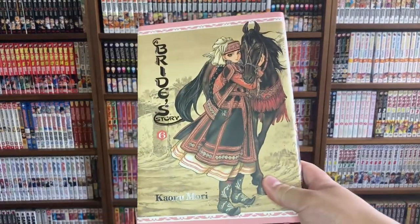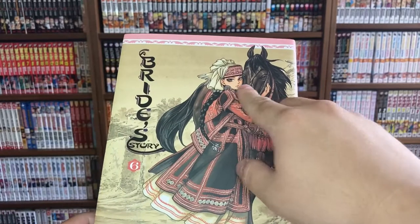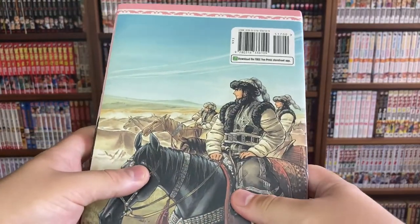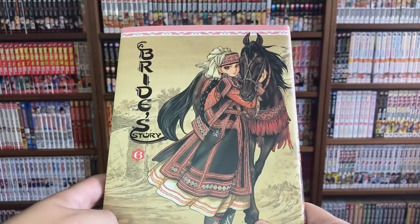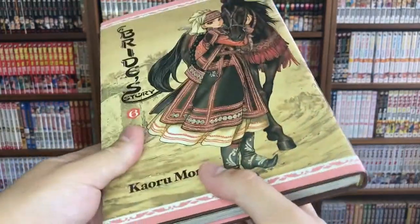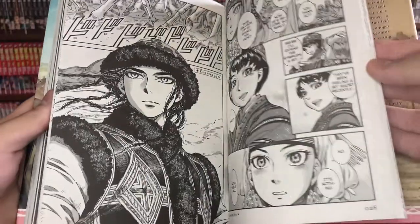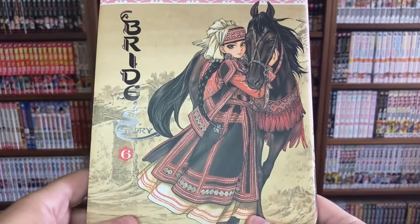Now for my Yen Press pickups. I'm really excited about Bride Story volume six by Kaoru Mori. This series is fantastic — it's about a character named Amir who is selected to be married to a younger man named Karluk, done in a really tasteful way. The story is built extremely well and Kaoru Mori really knocked it out of the park. It's a fantastic slice-of-life manga. The visuals are gorgeous — the clothing details are absolutely wonderful.